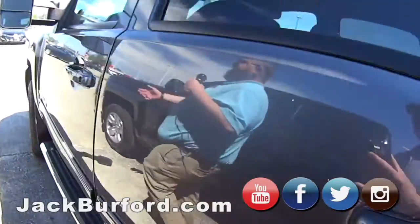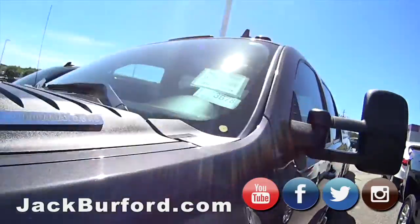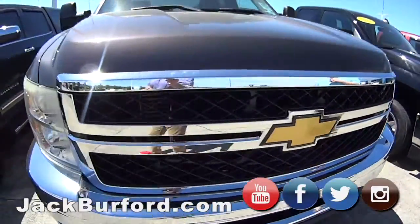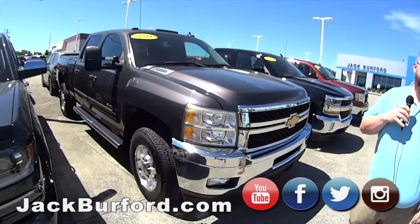It's got the towing mirrors that extend out, heated leather seats, memory seats. It's just a perfect truck. And it's a 2011 with only 124,000 miles. You don't find them that low of miles — let's be honest.